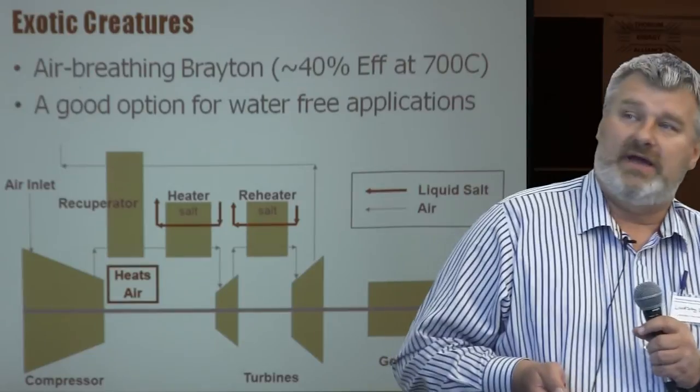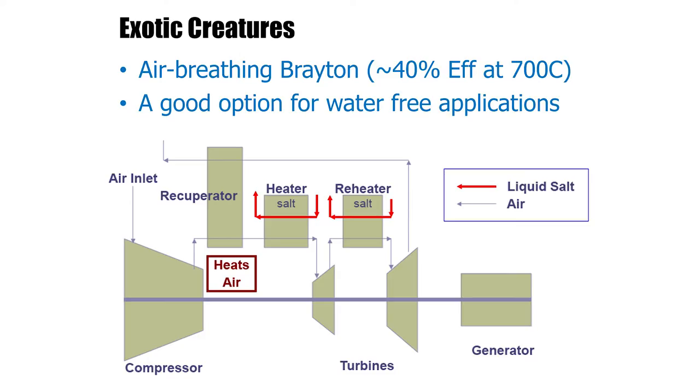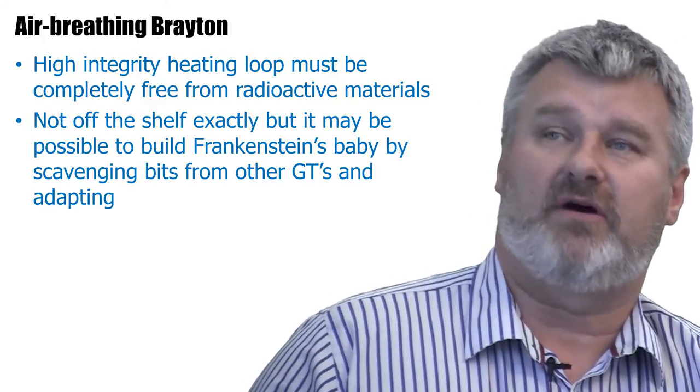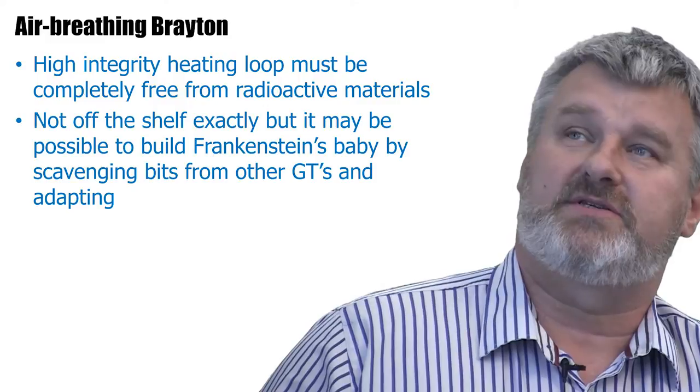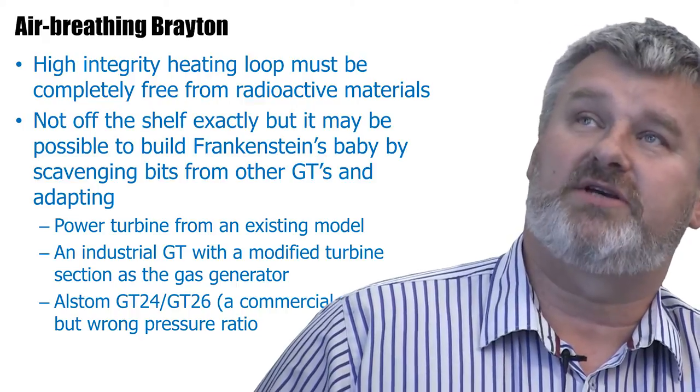I haven't done much work on this, but for environments where you don't have access to water, an air-breathing Brayton with recuperation and a single reheat step — I think that's got some potential. At 700°C fluid temperature, you're talking about 40% efficiency, and that's acceptable. There may also be a chance with the air-breathing Brayton to adapt it from existing machine components, and there are some commercial examples out there working at much higher pressure ratios.